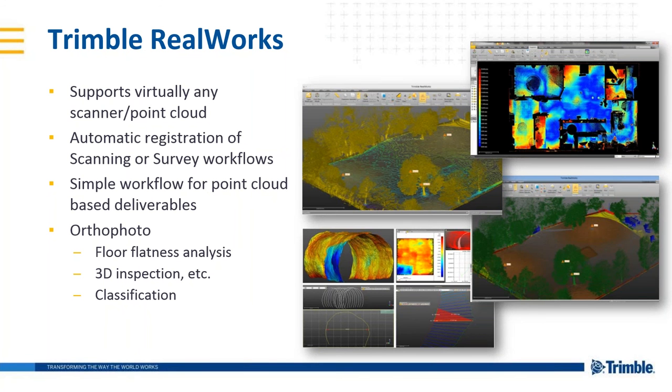If you require extended point cloud capabilities, these are all available in Trimble RealWorks. We can create contours from ground surfaces, incorporate ortho imagery, and perform auto-classification of your point cloud into ground, vegetation, and buildings. We can also do floor flatness and floor level mill and fill work on wet concrete immediately in the field.